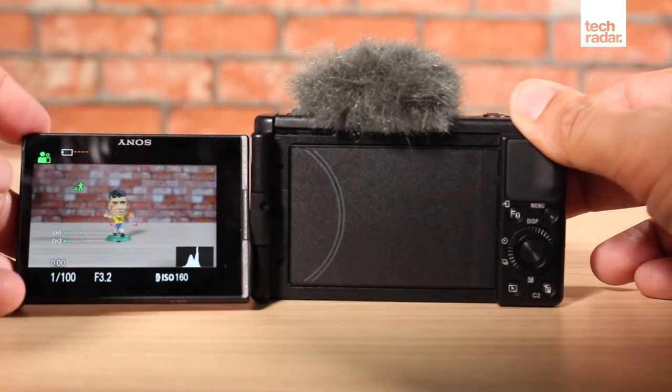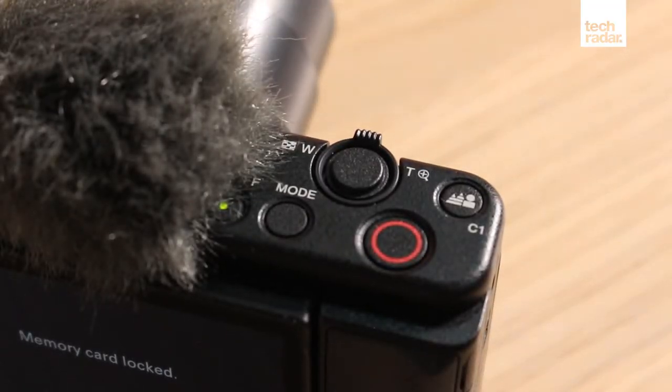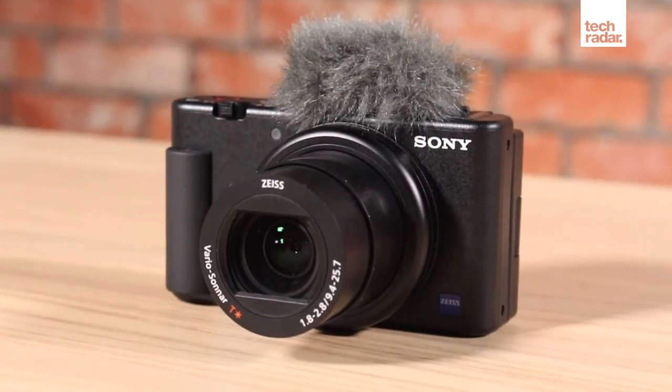Its main strength is the combination of a bright 24-70mm lens with Sony's real-time tracking and real-time eye autofocus systems. Together with the ZV-1's one-inch sensor, which is larger than those in today's smartphones, it makes it easy to shoot high-quality videos with easy background blurring and consistent focus.